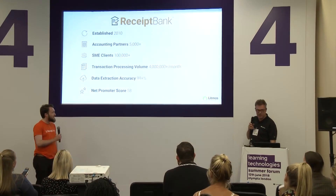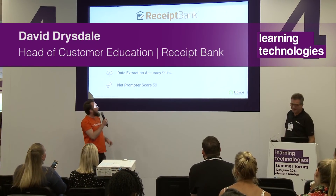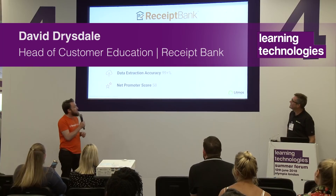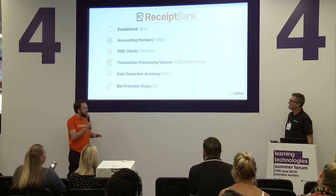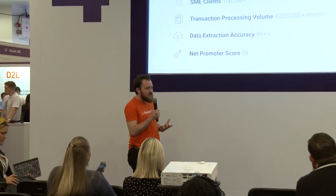David, do you want to tell us a little bit about who Receipt Bank are? Thanks Paul. Just a bit about Receipt Bank - Paul said we've used Litmos for a number of years, about three years I think these days. Receipt Bank has only been around since 2010, so it's quite a large part of our company life cycle so far.